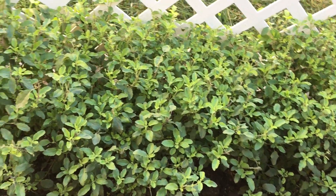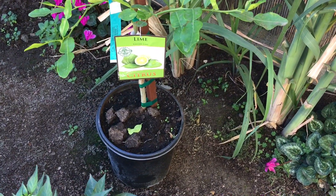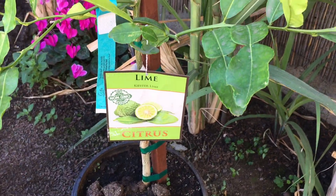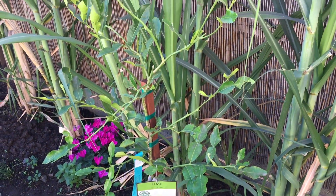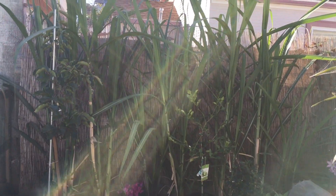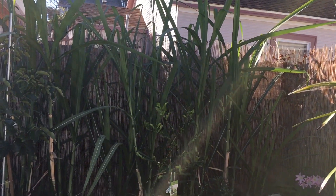This here is my kaffir lime tree. We got this from Costco for about $18 — I thought that was a good deal for that size. And here's the new addition to our garden this year: sugarcane.